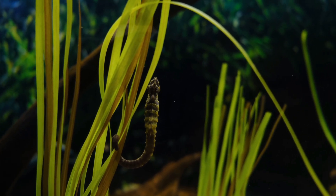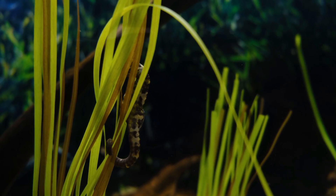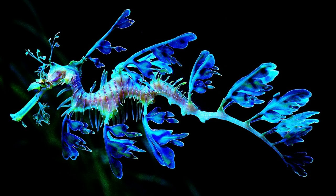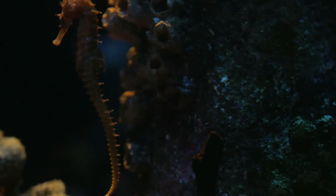During gestation, the male provides oxygen and nutrients to the developing embryos. Birth: when the young are ready to be born, the male undergoes contractions to expel the fully formed miniature seahorses into the water. Depending on the species, a single male can give birth to anywhere from a few dozen to over a thousand offspring.